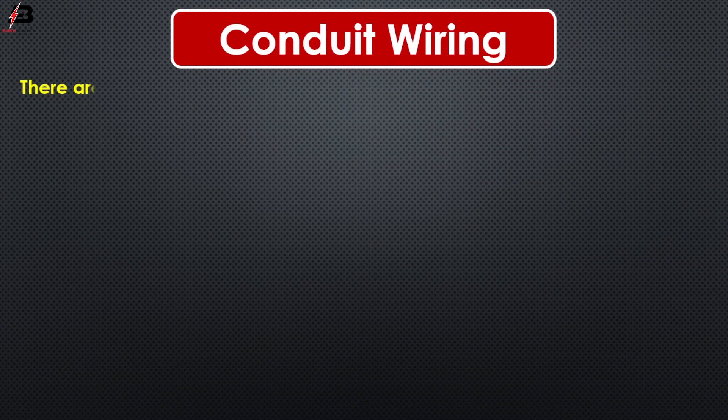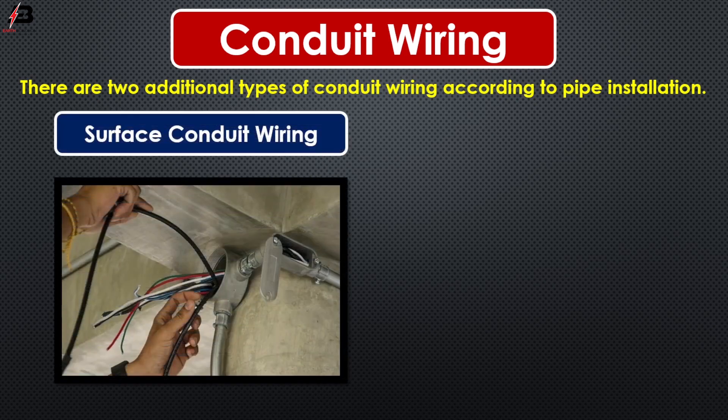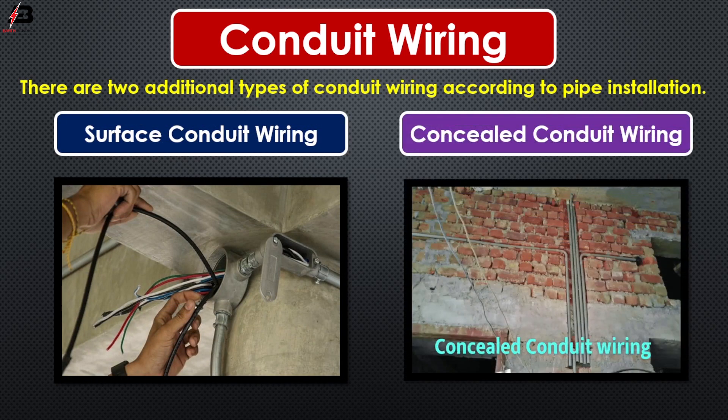Conduit wiring. There are two additional types of conduit wiring according to pipe installation. Number one, surface conduit wiring. Number two, concealed conduit wiring.